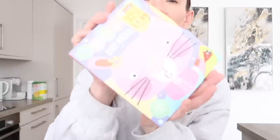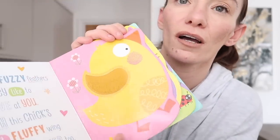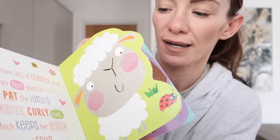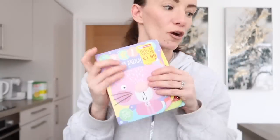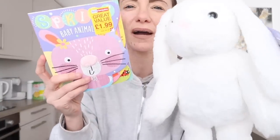I got this spring baby animal book for Olivia - it was £1.99. I just thought I would get that for her because I'm sure she'll enjoy it as she gets older. If you need ideas for what to get your baby for Easter, things like a teddy and a book are perfect - they don't need anything, but if you want to include them alongside siblings, a teddy and book will make them happy.